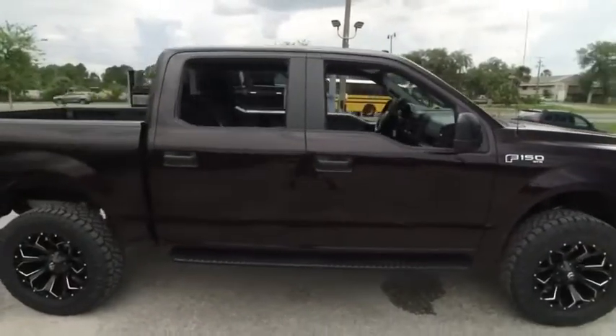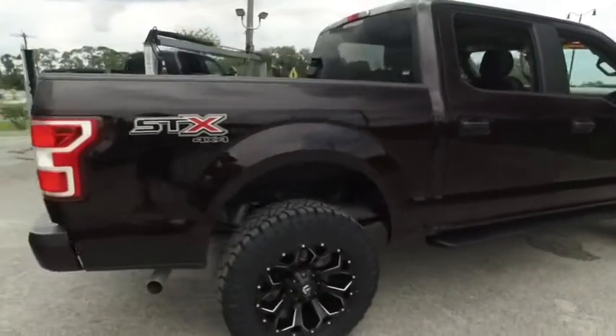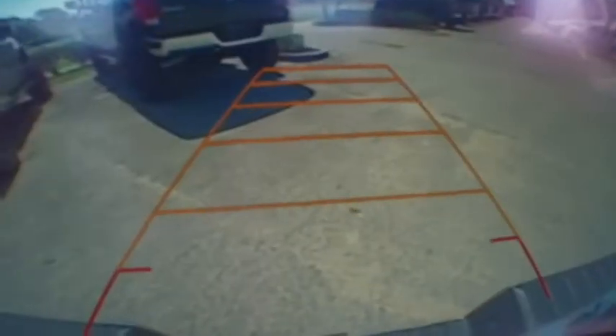Gibson Truck World is going to make everybody smile with the best, like new, pre-owned trucks in the United States. It has that Gibson Truck World real one-year bumper-to-bumper warranty. Carfax one-owner, backup sensors, backup camera.